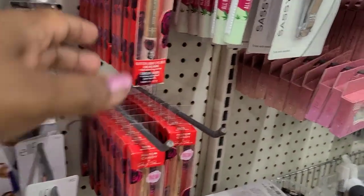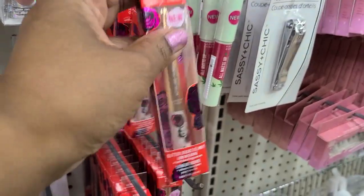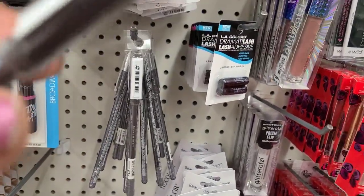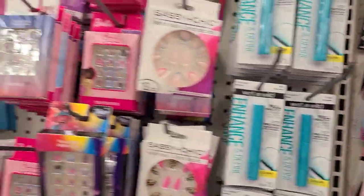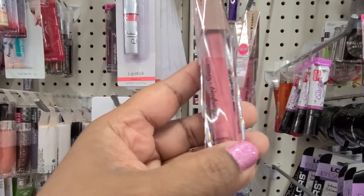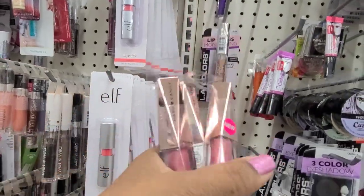Down here we have the glitter at sea in Aurora, and we also got the beautiful Marilyn Monroe eyeliners in sparkling roses - really really beautiful. Then we got these here which is the eyeliner, number 713 hot coals. Then they got a bunch of Maybelline here and some other stuff, and we have the Hard Candy plumping serum 1403 in oolala - absolutely gorgeous.